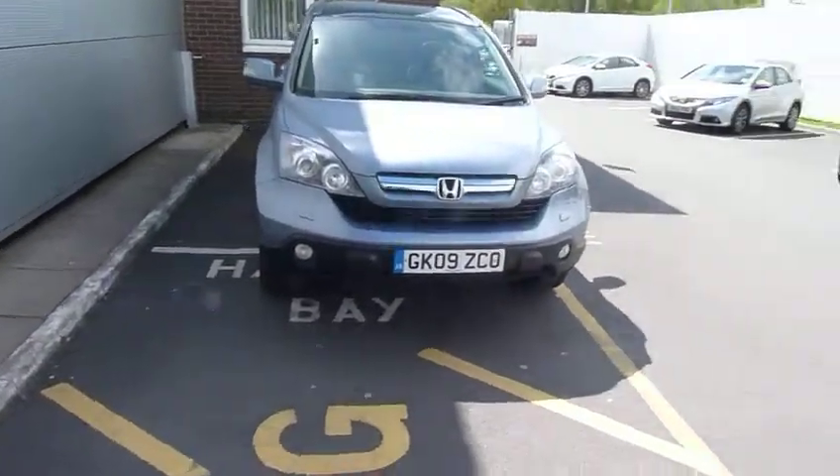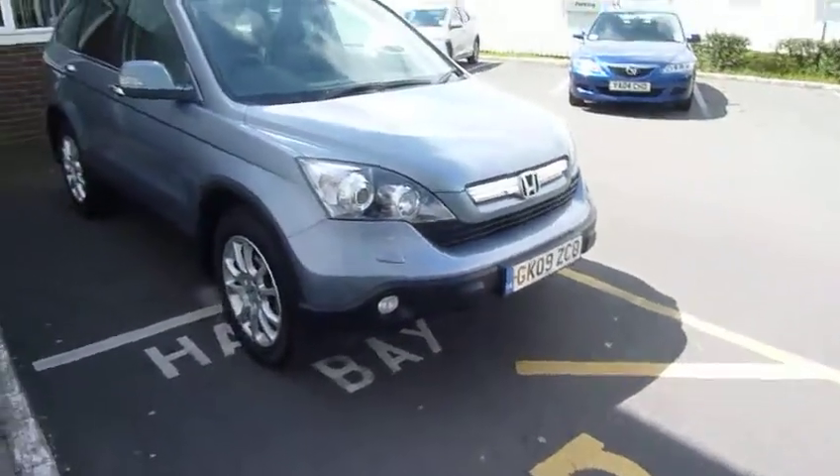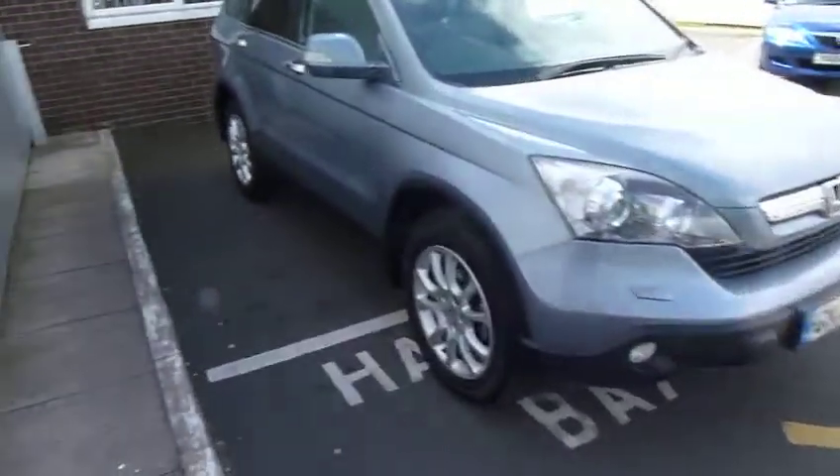Hi and welcome to JTQs from Telford. Today we're looking at this CR-V, the 2.2 EX.